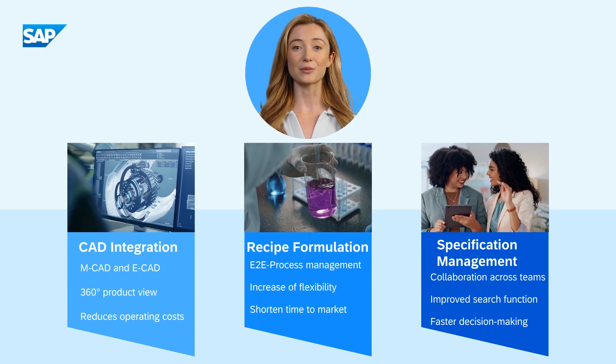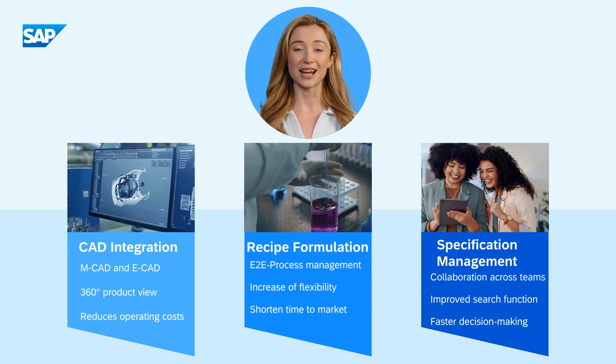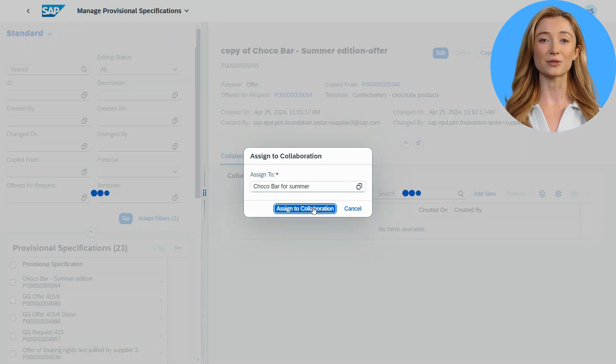Sharing and collaborating with suppliers on specifications in an early stage of the process is now possible. Select suitable suppliers for your component of the product, compare multiple specifications, and start an approval workflow.